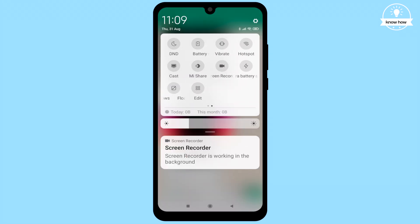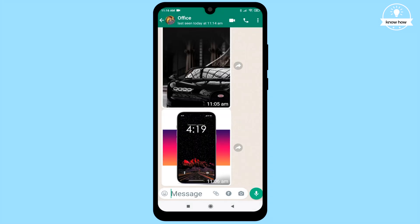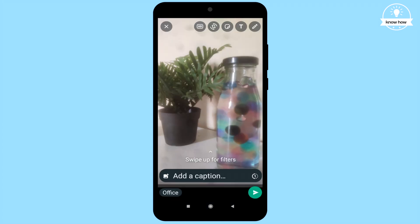Here's the drill: while you're sending a photo or video, all you have to do is tap on a single icon. This action puts the media into view once mode. Once this mode is on, the recipient will only be able to view the media once.